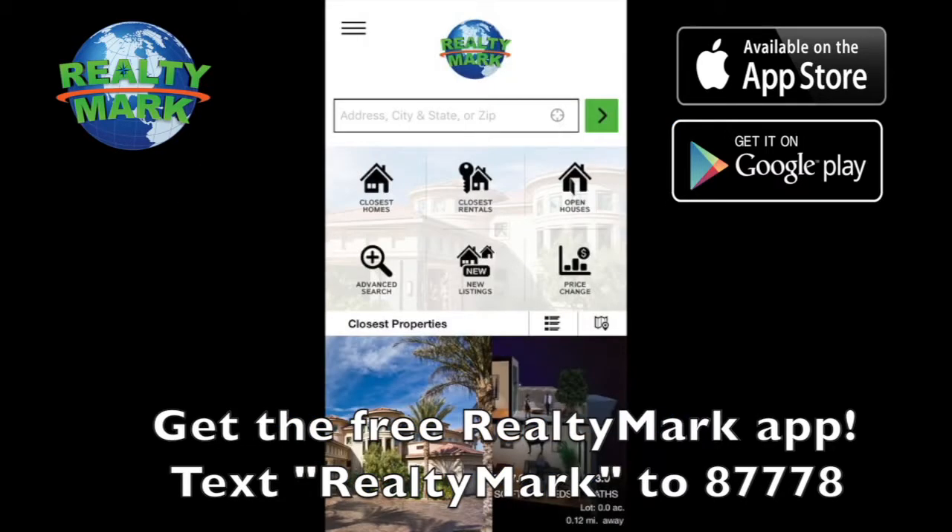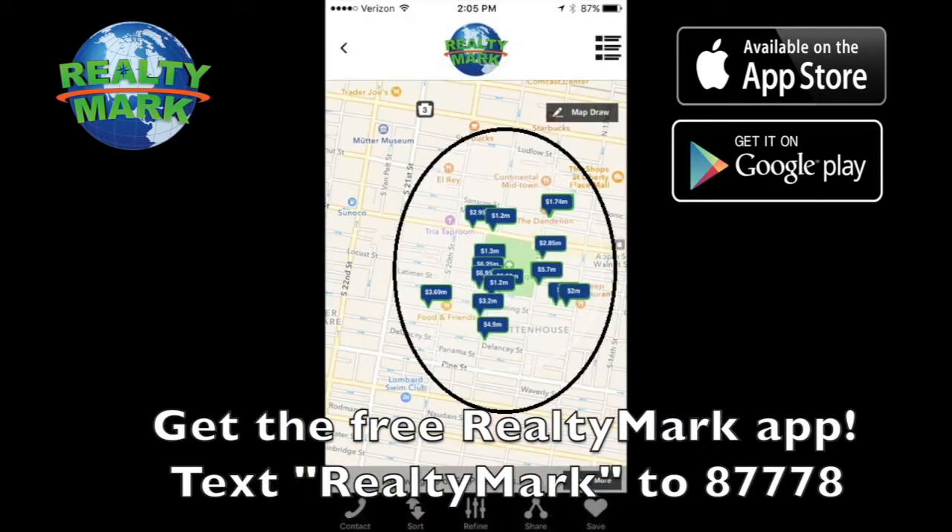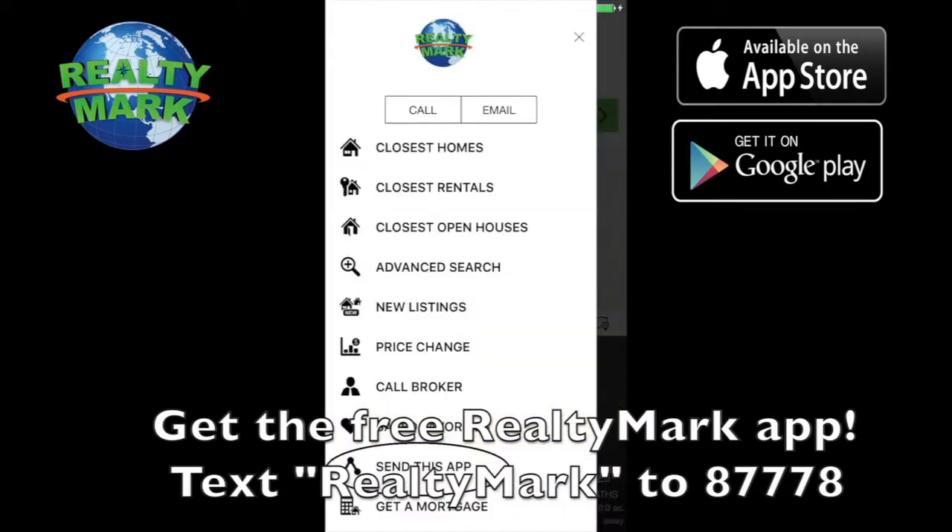Download the free RealtyMark app. Text REALTYMARK to 87778 or go to the Apple or Google store to download.